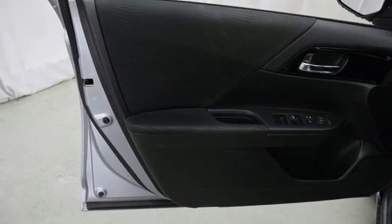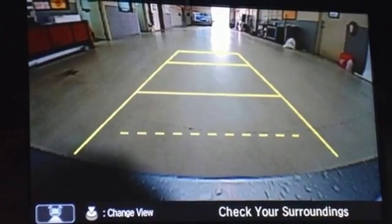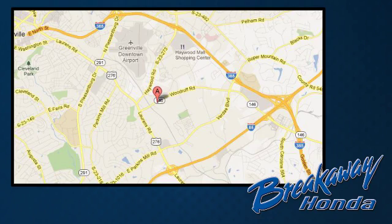Surprising luxury and sensibility for every day. Take this Accord for a test drive — call, click, or stop in today. We're conveniently located at 330 Woodruff Road in Greenville, South Carolina.